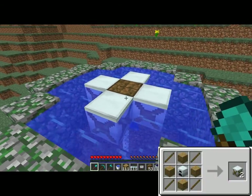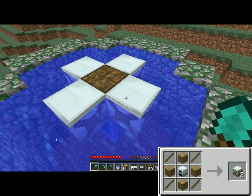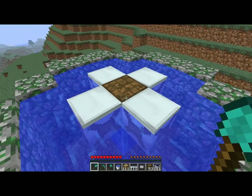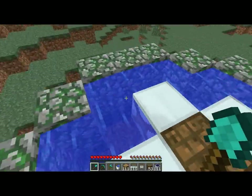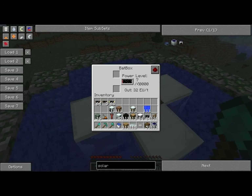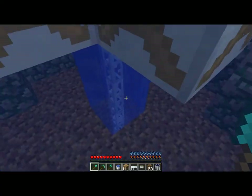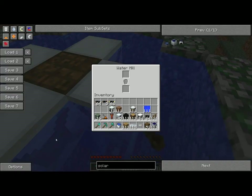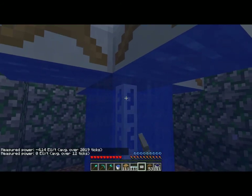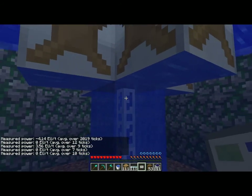Starting off with the water mills. These water mills are generally very slow in collecting energy. As you can see, the energy is passed through as it gains a certain amount — it's pretty slow. The total energy output is 3.56 EU.